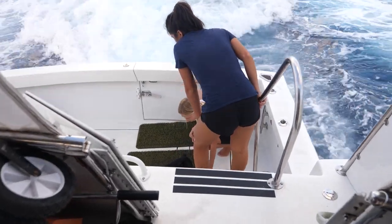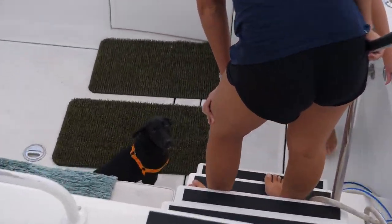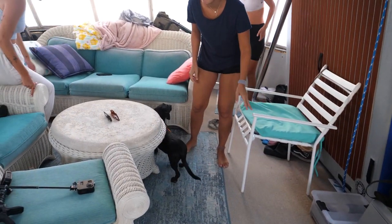Bucky was still not feeling comfortable enough to do his business on deck. He's so sad. Put him on a leash and take him up to the front and see if he'll go.